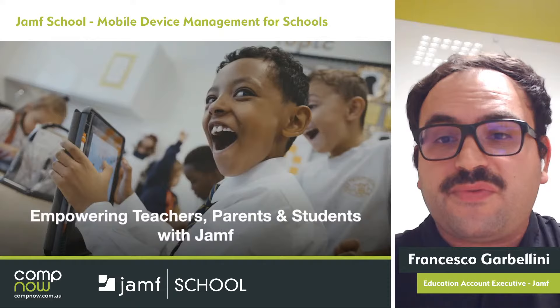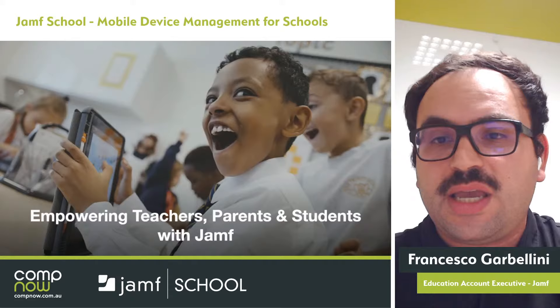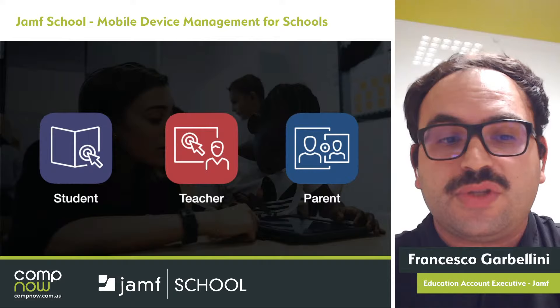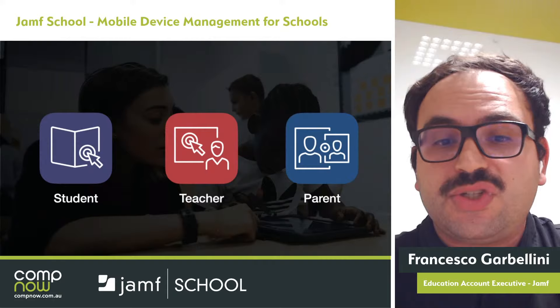Empowering teachers, parents, and students with Jamf is made through three key applications that we use every day in our schools and universities. These apps are Jamf Student, Jamf Teacher, and Jamf Parent. Jamf Student is all about personalising and taking control of the student's learning. Jamf Teacher is about teaching with Apple devices and powering personalised learning in the classroom. And Jamf Parent is all about maximising learning at home and guiding children through homework using the device.